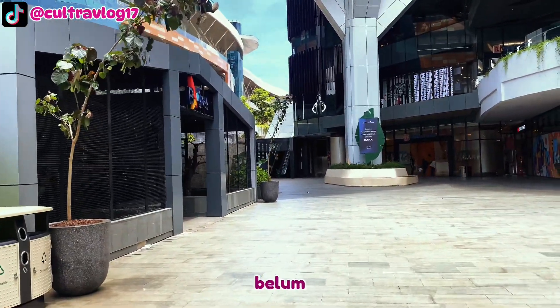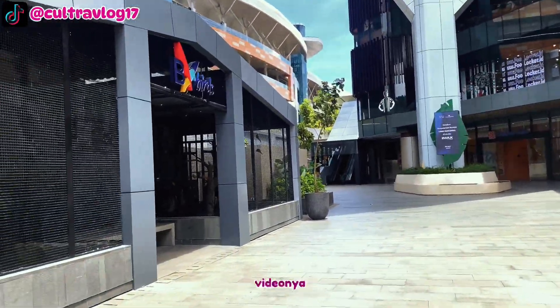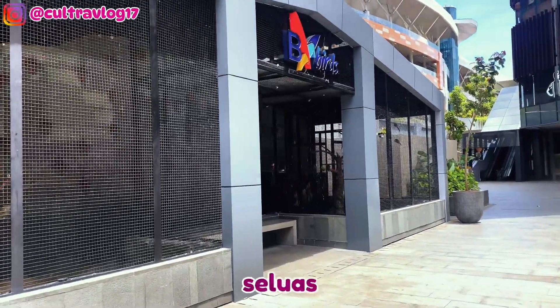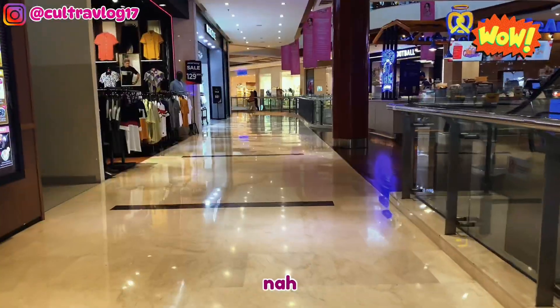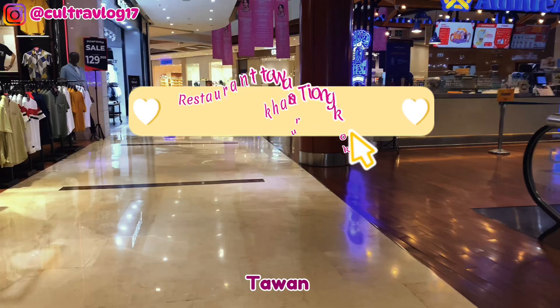Masih di Bintaro Exchange, kita mau ke BXC. Nah, yang belum nonton videonya, aku taruh linknya di deskripsi ya. Kalian wajib banget nonton videonya karena BXC ternyata seluas dan seseru itu. Sekarang kita mau makan ke salah satu restoran Tawan, rumah makan masakan Tiongkok.